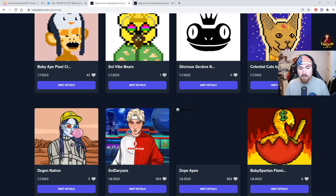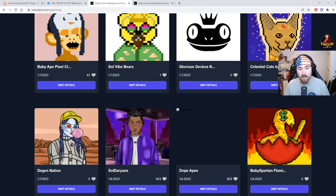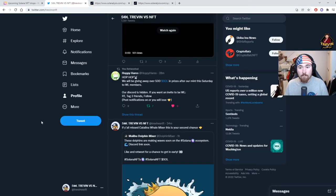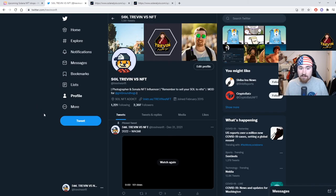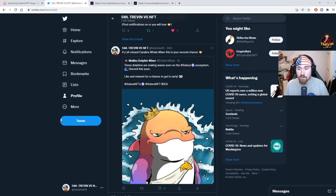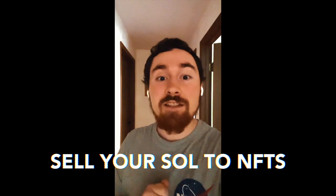I'll probably make a video in the future with more websites you can use, because every single month there are going to be new websites coming out with more drops. Feel free to follow me on Twitter — I'm a Solana influencer in training and a part-time photographer. I post a lot more on Twitter and am very active over there. Thank you guys so much for watching, I'm excited for 2022. For some odd reason my video cut out with OBS so I'm doing this on my iPhone — remember, sell your soul to NFTs.